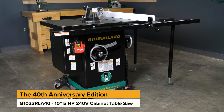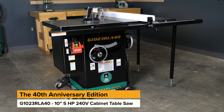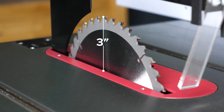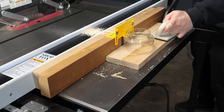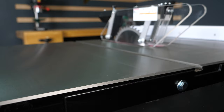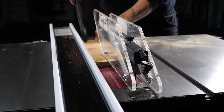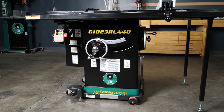If more power is what you need, then our new 5 horsepower 10 inch 240 volt cabinet table saw is for you. It features a 3 inch depth of cut and convenient built-in router table. With its high end build quality, everything about this saw was crafted to be the workhorse of your operation for many years to come.